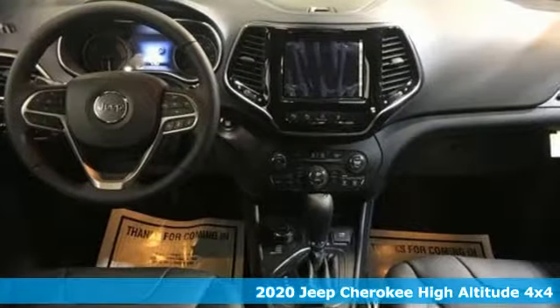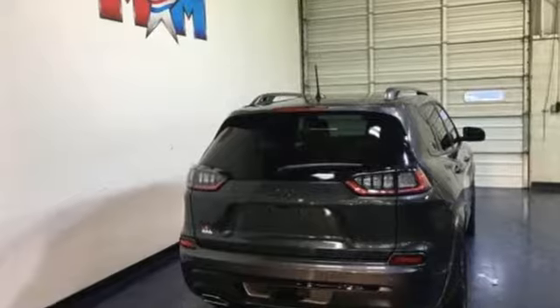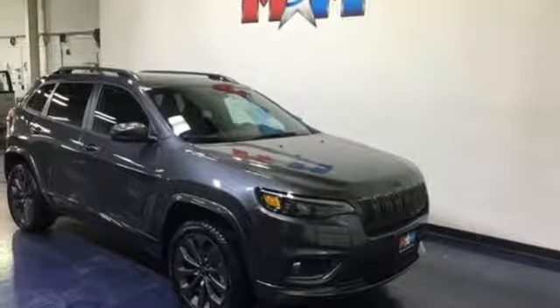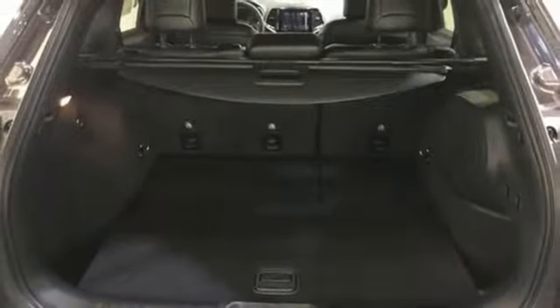Features include integrated navigation system with voice activation, power heated mirrors, dual zone climate control, automated parking sensors, doors and push button start proximity key, heated steering wheel, intercooled turbo inline four-cylinder engine, hands-free liftgate, electronic shift on the fly, and front heated and ventilated leather bucket seats.